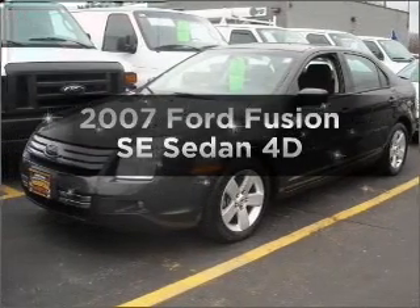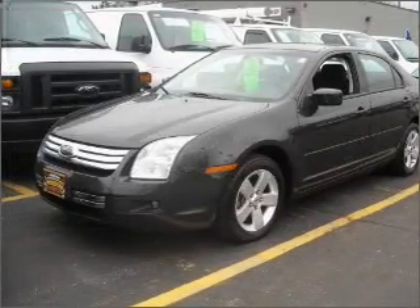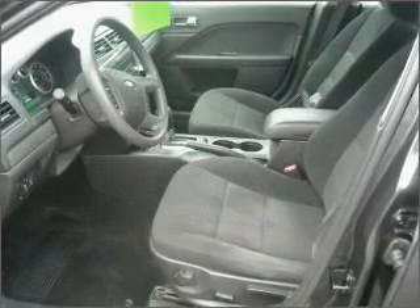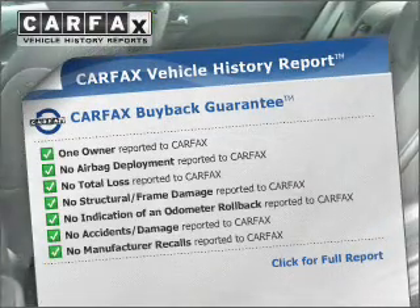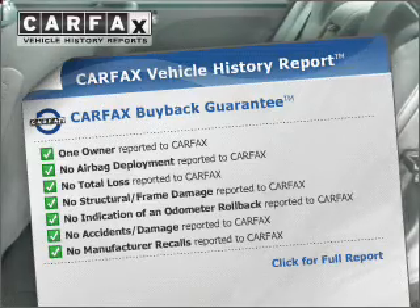Presenting the 2007 Ford Fusion. If you're looking for a first-rate auto, this one could be yours today. Know the history on this ride and greatly reduce your buying risk with the included Carfax Vehicle History Report.